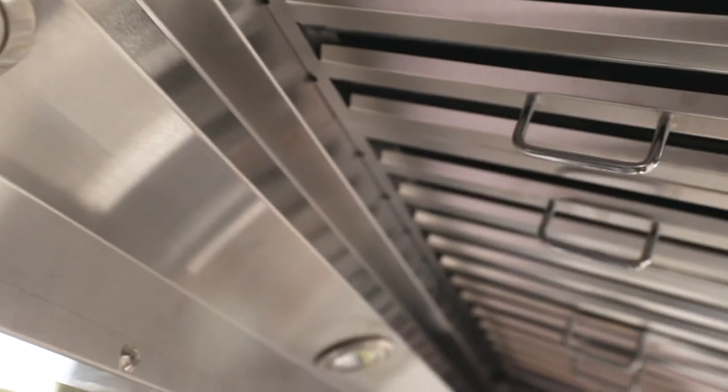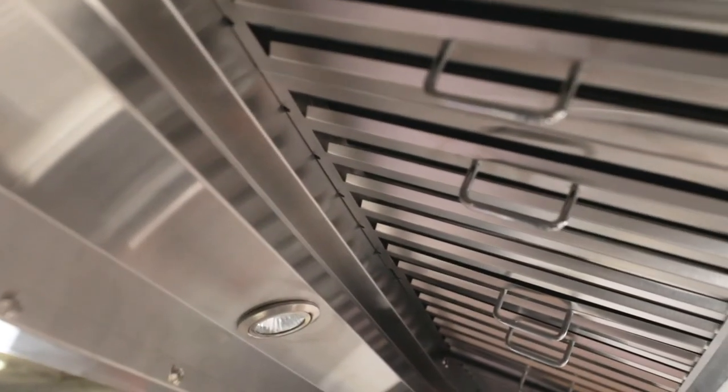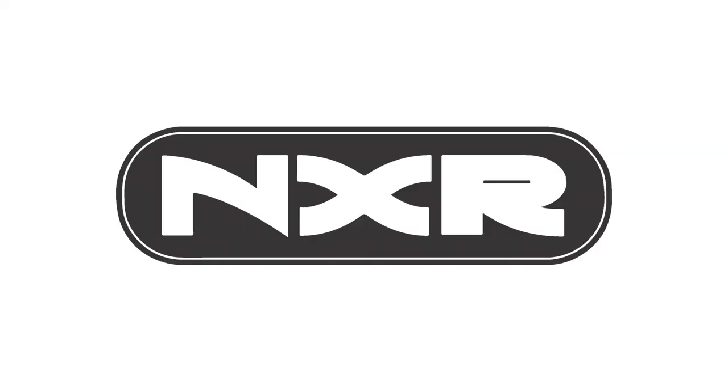Our stainless steel baffle filters are all dishwasher safe so you can keep your range hood looking sleek. Range hoods also come with a two-year parts and service warranty.